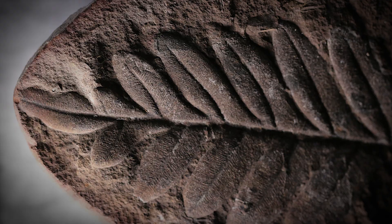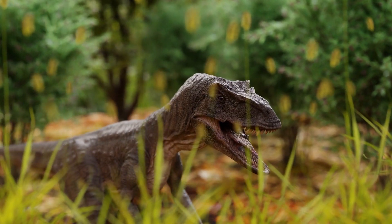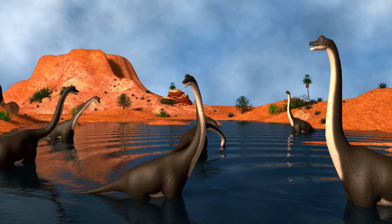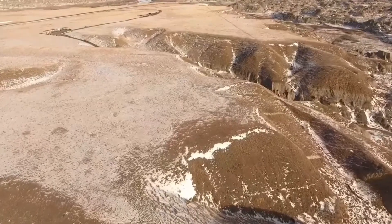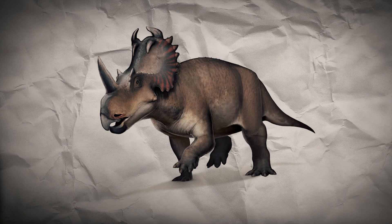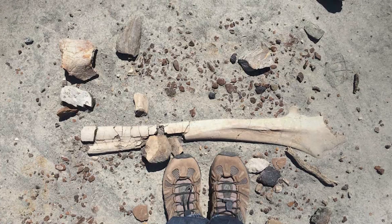During the late Cretaceous, the area that is now Dinosaur Provincial Park was a lush, subtropical environment with rivers, lakes and floodplains, supporting a diverse range of plant and animal life. The climate was warmer and more humid than today, contributing to the rich biodiversity of the region. One of the most remarkable features of the park is its extensive bone beds — areas containing large numbers of dinosaur bones, often representing mass mortality events. The Centrosaurus bone bed, for example, contains the remains of hundreds of individuals, providing a snapshot of a moment in time and an incredible window into the past.